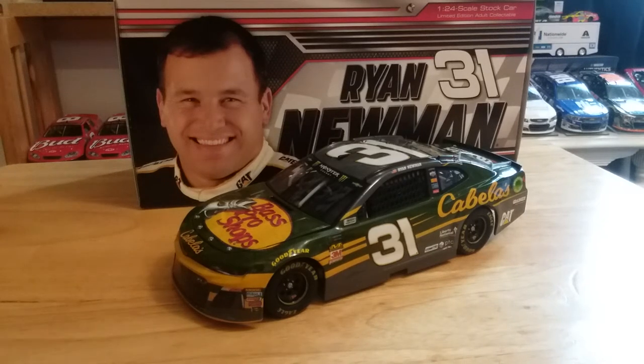What's up guys, Jordan Patton here with a brand new NASCAR diecast review. Today we're going to be looking at Ryan Newman's 2018 Bass Pro Cabela's Chevrolet Camaro Z01 for Richard Childress Racing. Without any further ado, let's go ahead and get into this review.